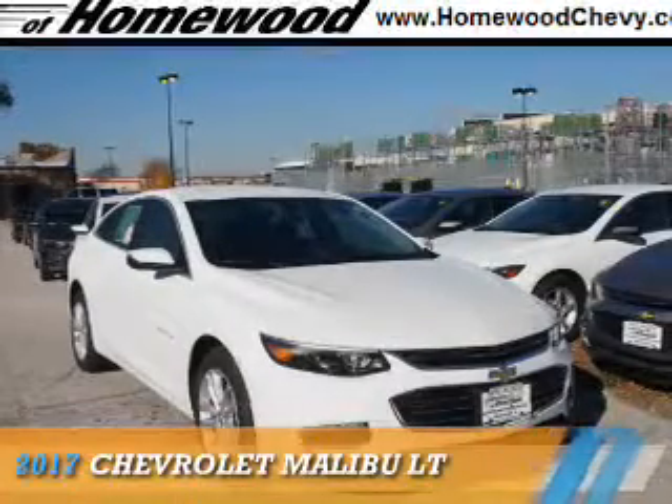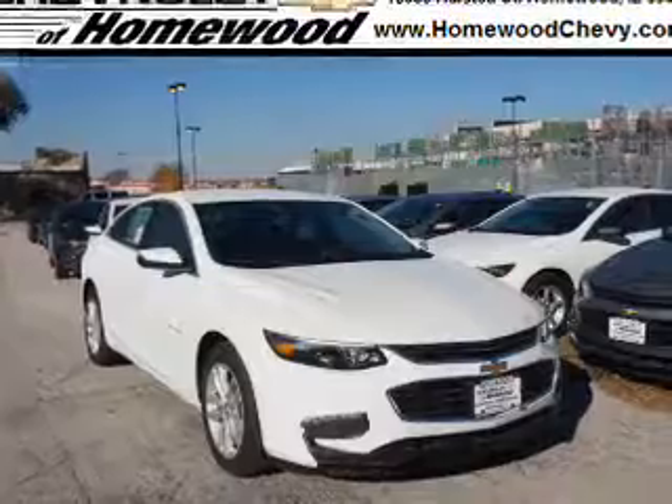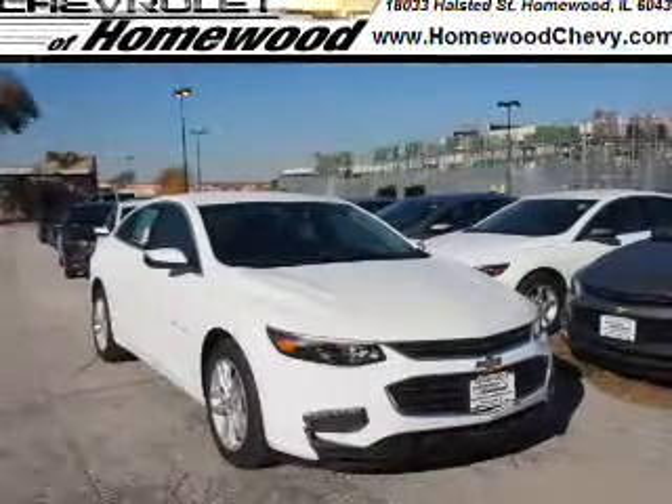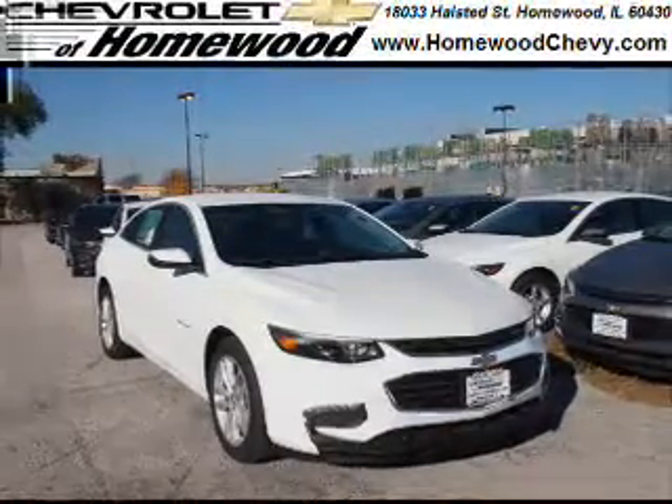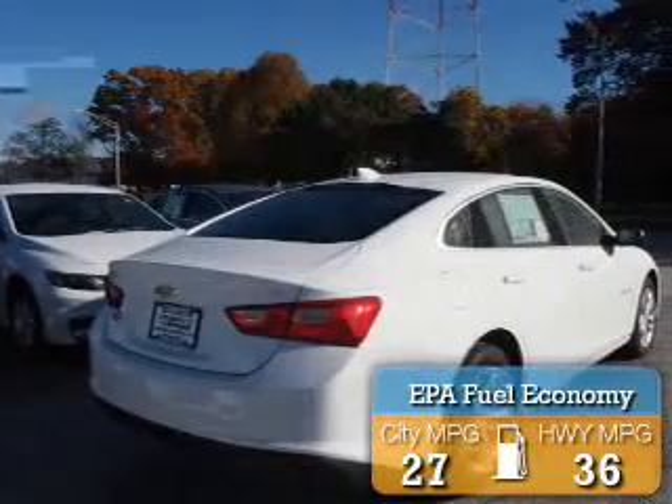Presenting the 2017 Chevrolet Malibu. It's powered by Front Wheel Drive and a 1.5 liter 4-cylinder engine. Great fuel efficiency saves you money by requiring fewer trips to the gas station.